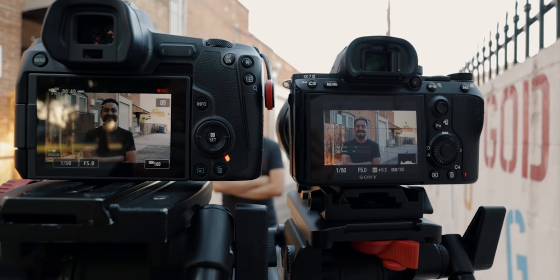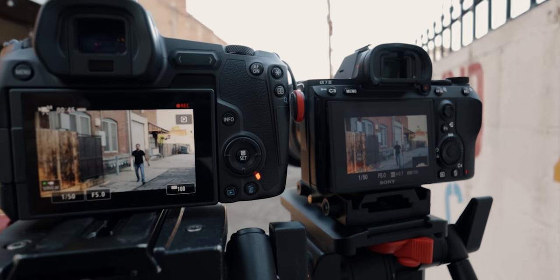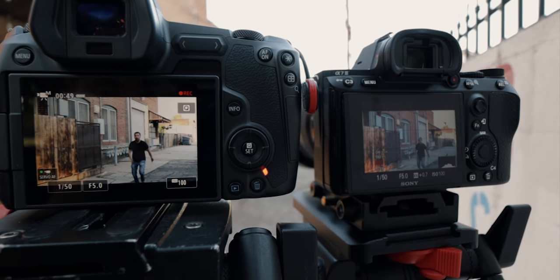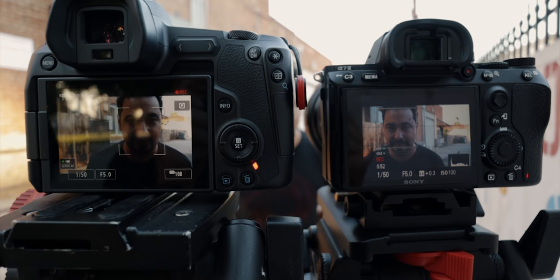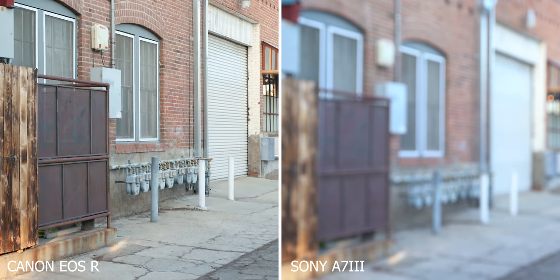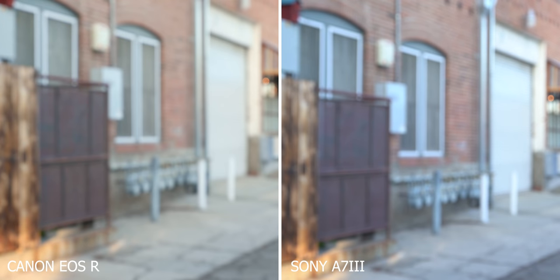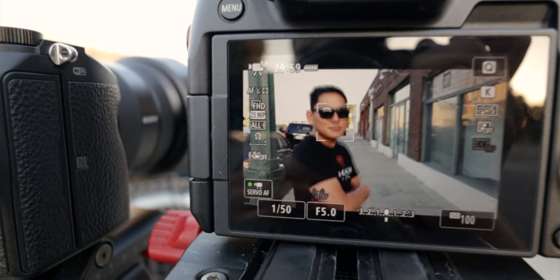For this first test, we wanted to test out the autofocus on both cameras, so it was only fair to use native lenses. On the Sony, we are using the G Master 16-35, and on the Canon, we are using the L 16-35 version 2.0. Both of these work very well, and it was really hard to see which one was slightly better because they both did a fantastic job. But if I had to pick a winner, it would definitely be the Canon EOS R — it was much smoother and more consistent. You can change the settings on the Sony a7III to make it quicker, but it just doesn't look as smooth. The Canon gives more of a manual focus pull, which I like.